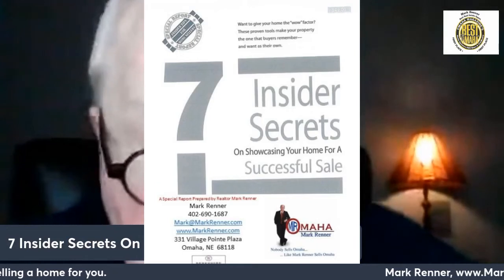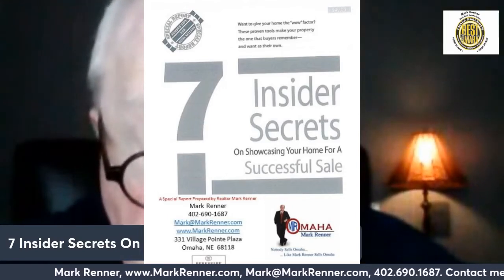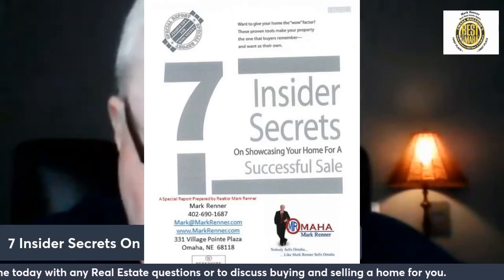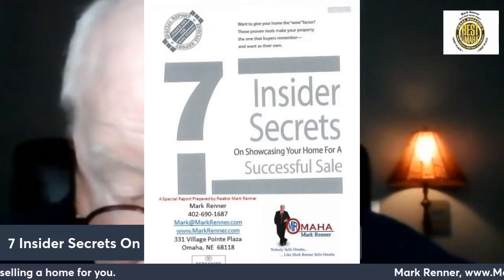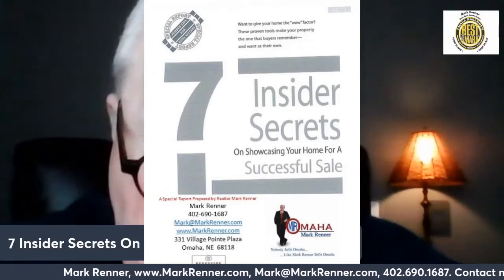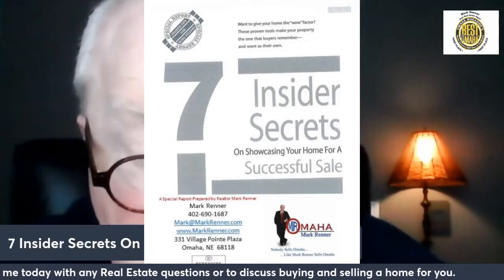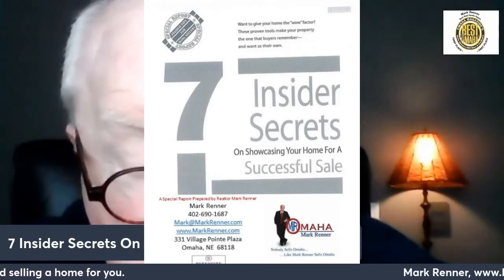Prospective buyers make their decisions based on the emotional reactions they form upon first seeing your home. Seasoned real estate professionals will tell you that even the smallest detail can be an important deciding factor, especially in a competitive market. The key to getting a buyer interested and getting them to place an offer that reflects its top value is helping that prospective buyer feel comfortable while viewing your home. Too many home sellers underestimate the power of this emotional response, and as a result, they see competing homes down the street get the sold signs while their own home languishes on the market.